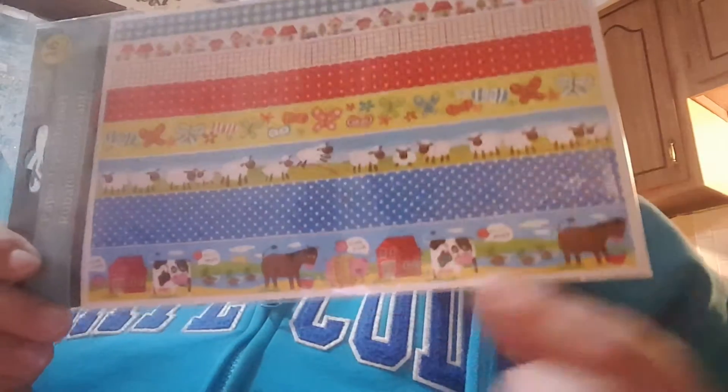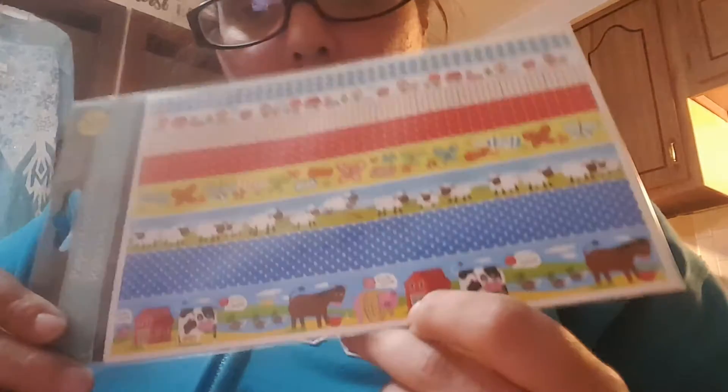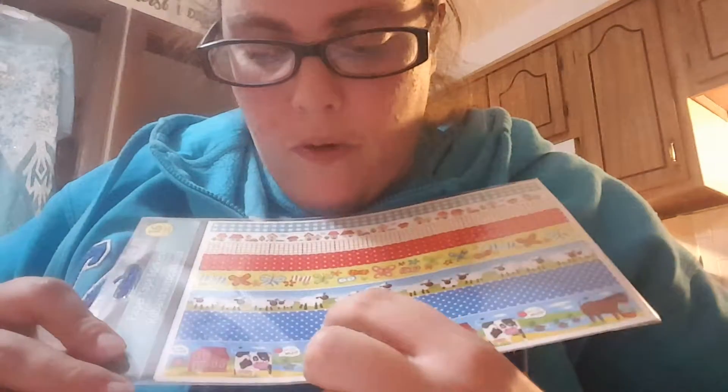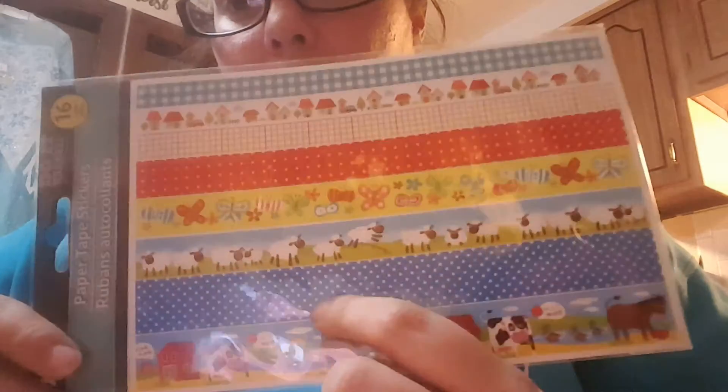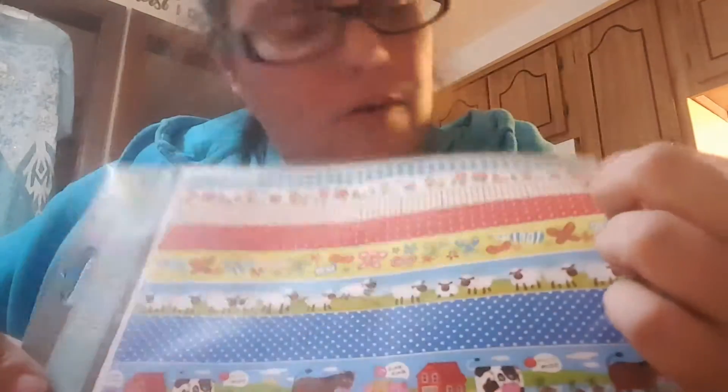The next things I picked up were more of these decorative paper tape stickers — three different packages since that's all my store had. Each 16-count package contains two paper designs. I got one with farm animals: cows, ducks, a horse, a pig, a barn — plus a blue polka dot design. Another has sheep, butterflies, and red polka dots. Some of the polka dots have glitter on them.